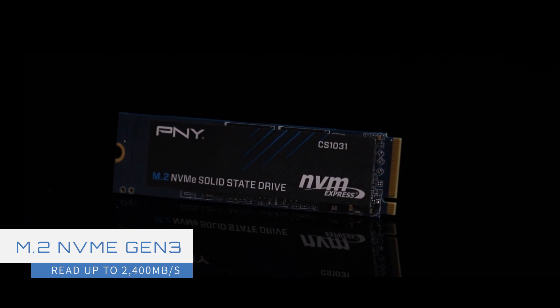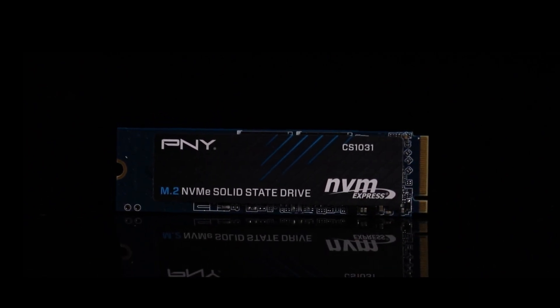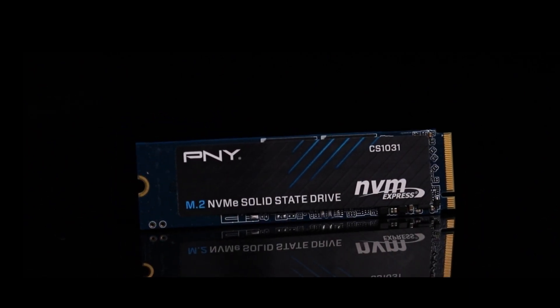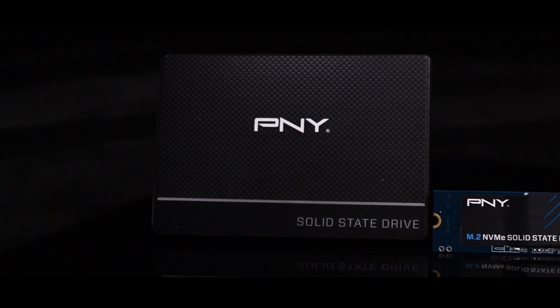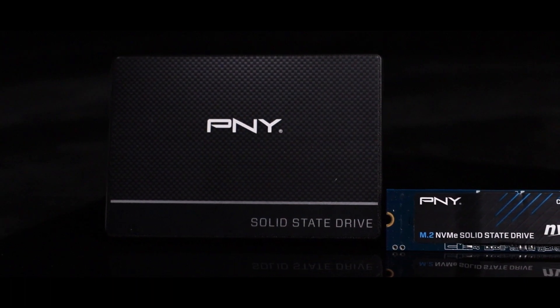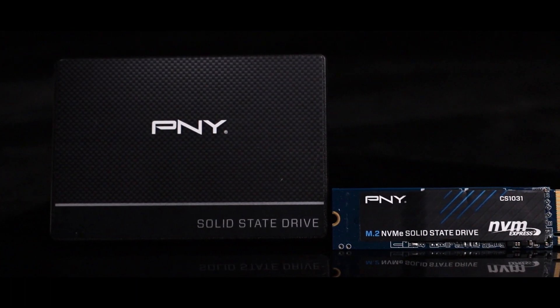The PCIe NVMe Gen 3 CS1031 has a sequential read speed of up to 2400 megabytes per second, and the form factor is thinner and lighter than the CS900. Not to mention that the current price does not make a big difference.